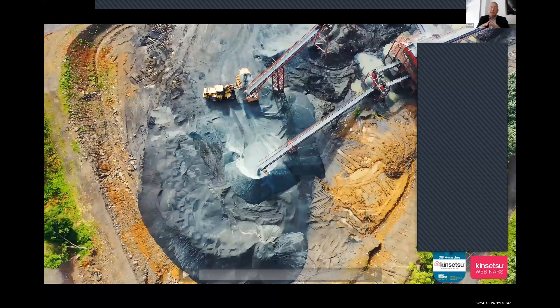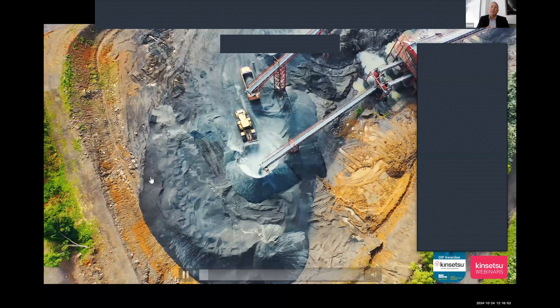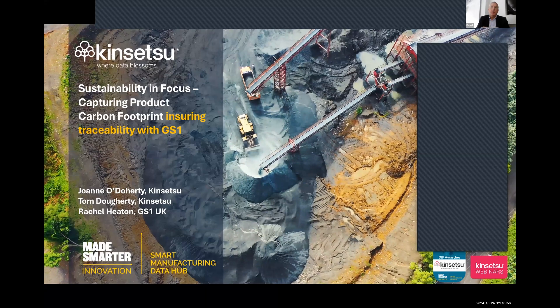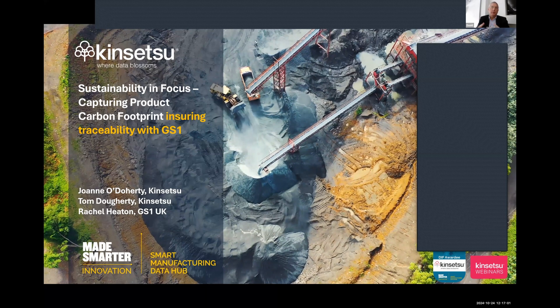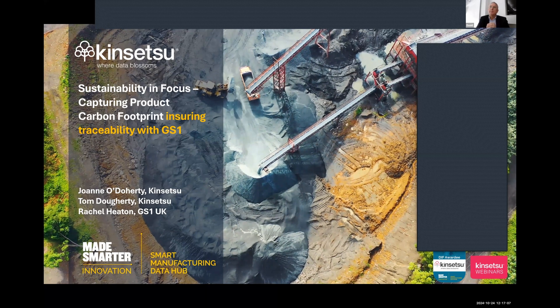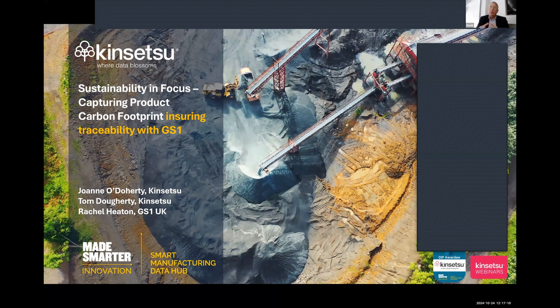Today's session is the second in the series. The first session is on demand — you can pick that up on the Consensu website. Today's session is still focusing on Industry 5.0 — that's the series focus — but today is really about sustainability, capturing that product lifecycle data and the product carbon footprint. We've got special guests today: GS1 UK, and we'll explain why that's relevant.